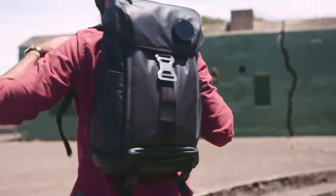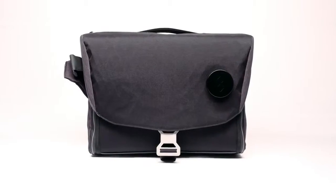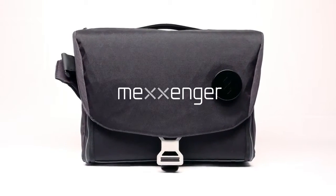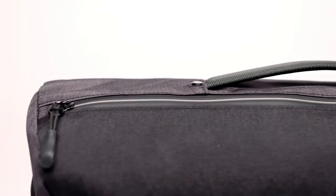Last year we released our smart backpacks, which have shipped to 45 countries all around the world. Now we are introducing Messenger — the first smart messenger bag in the world. It is the bag for your everyday belongings.